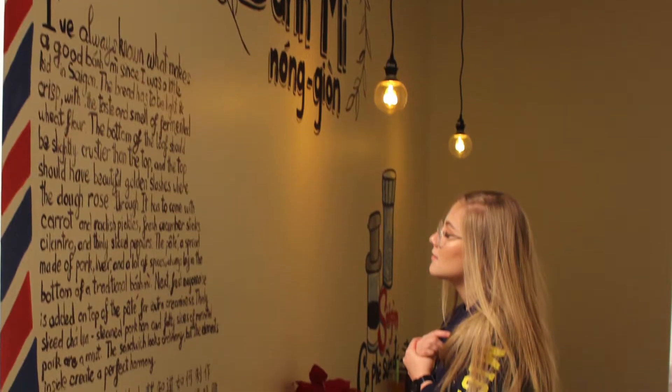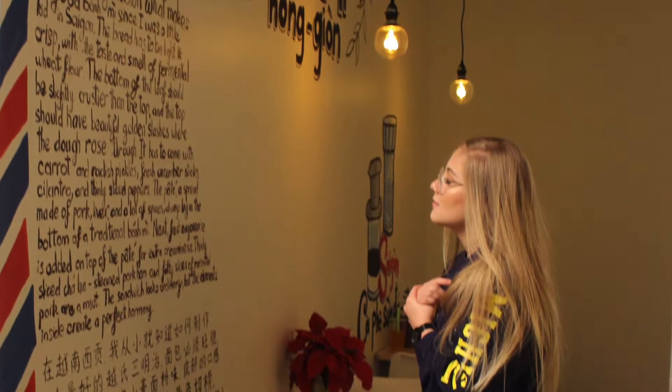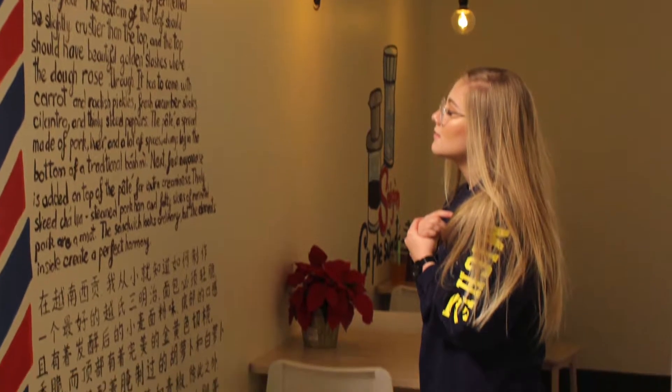We ordered a few things. I ordered the number 5, which is the Banh Nhi Chinese BBQ Pork Sandwich, and I also ordered a Jasmine bubble milk tea that has boba in the bottom of it — it's pretty delicious. I'm just happy we have somewhere like this in Bellevue, because we used to have to drive to Omaha to get milk tea, and now I don't have to do that.